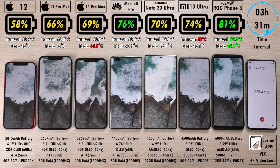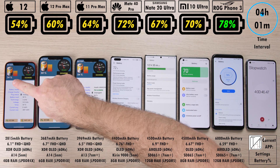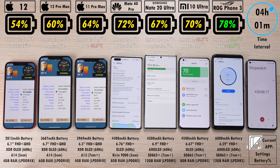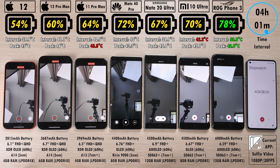The hottest peak has been the 11 Pro Max, with the hottest current device interval temperature being the Mi 10 Ultra and the coolest being the ROG. Hitting the 4-hour 1-minute interval, the iPhone 11 Pro Max still has the hottest peak, Mi 10 Ultra still the hottest interval, and the ROG Phone 3 still coolest of both. Currently in a selfie video at 1080p, 30fps, so that they're all matched. We have 54% on the iPhone 12, almost nearing that 50% mark.